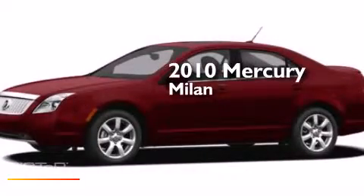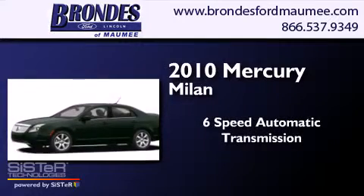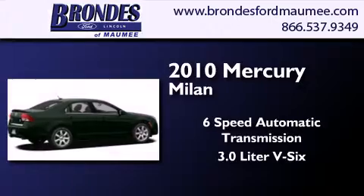This is a 2010 Mercury Milan. This four-door sedan has a six-speed automatic transmission and a 3.0 liter V6.